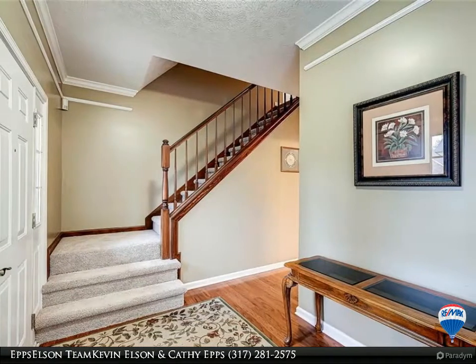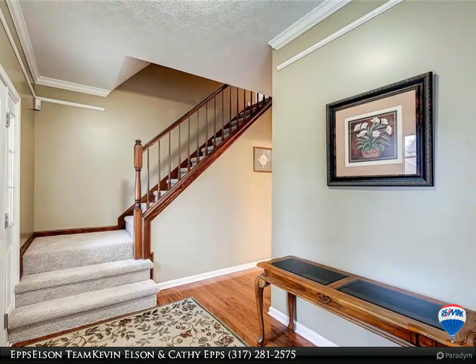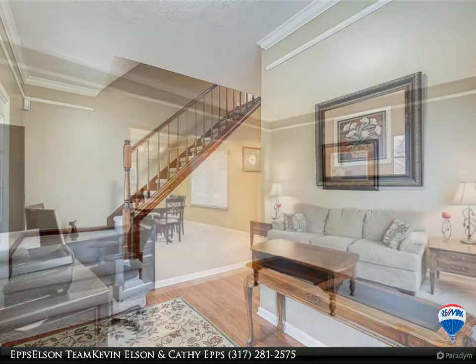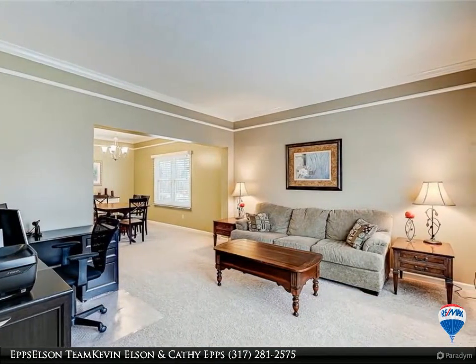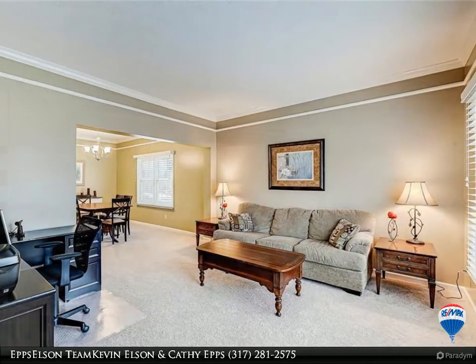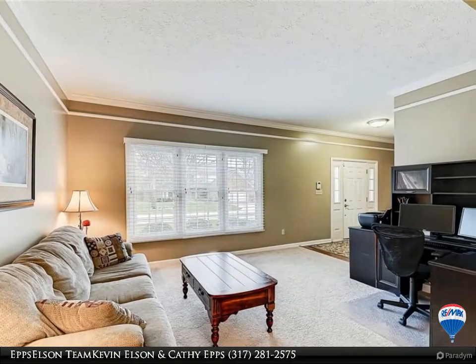Upstairs features good-sized bedrooms, master retreat w/ walk-in closet plus a bonus walk-in over the garage. Garden bath w/ separate shower and double vanities. Finished basement is perfect for watching movies or game night.